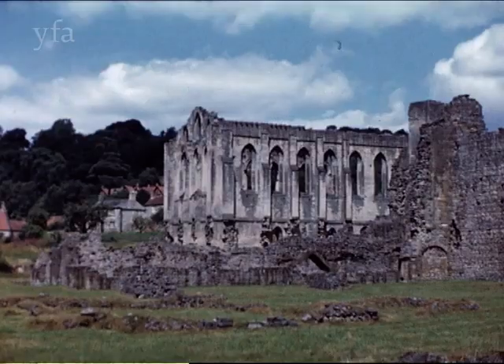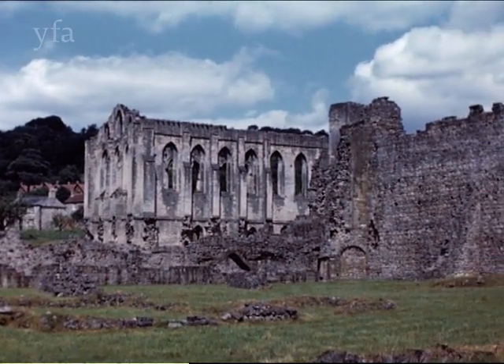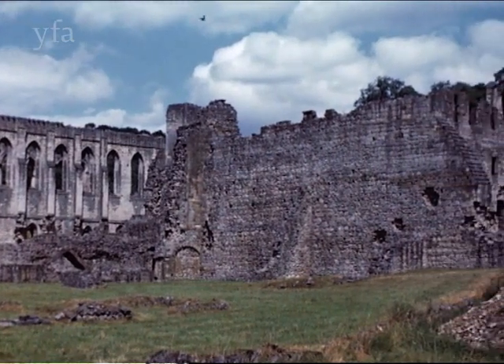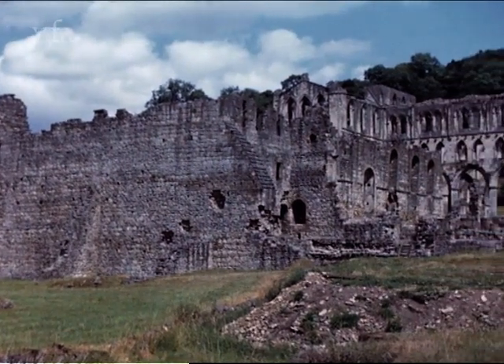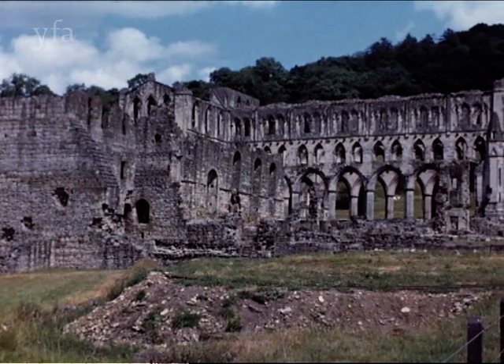In the heart of the Hambleton Hills is Rievaulx Abbey, unique in being built north to south instead of east to west, owing to the narrowness of the valley. At the suppression in 1539, the valuable roof lead was secretly buried. Unearthed 400 years later, the lead has been used to restore stained glass windows in York Minster.